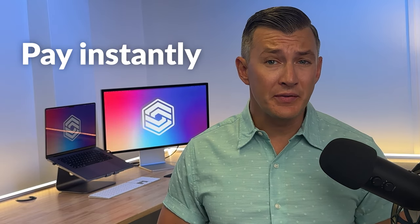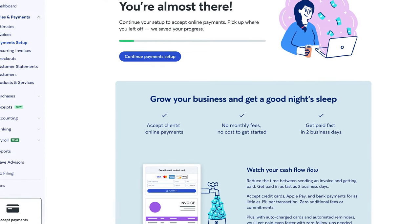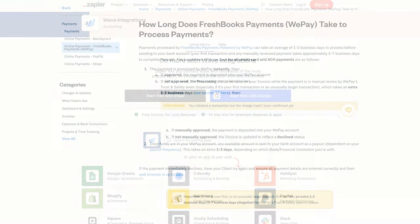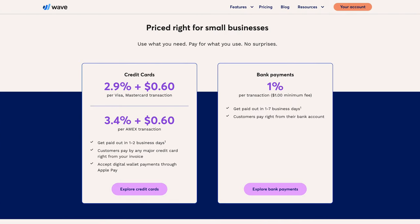Customers can pay instantly through credit cards, bank payments, or Apple Pay. You'll generally receive credit card payments within one to two business days; bank payments take one to seven. You can also integrate Wave with PayPal and Square through Zapier. One important note: Wave Payments only works online. There's no integration with credit card readers, and while it offers Apple Pay, it doesn't currently support Google Pay.